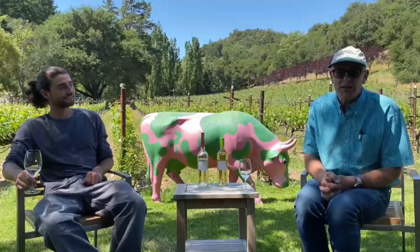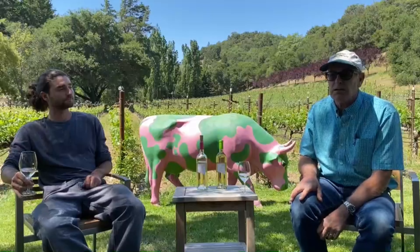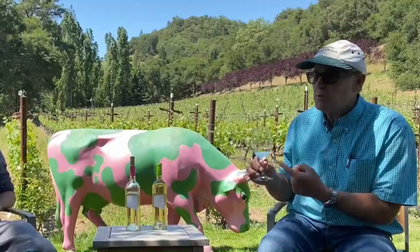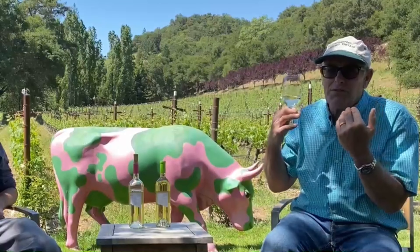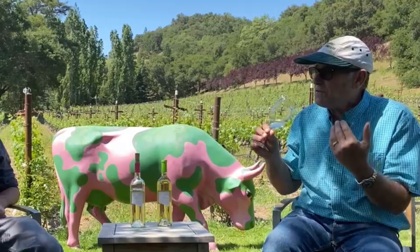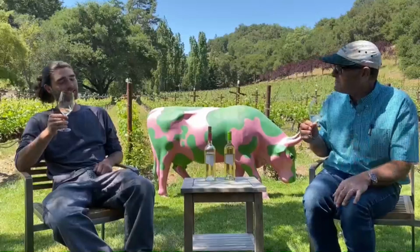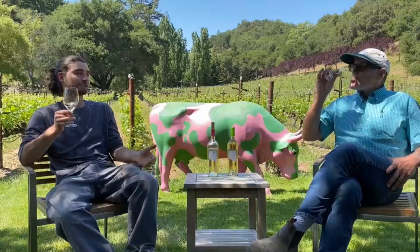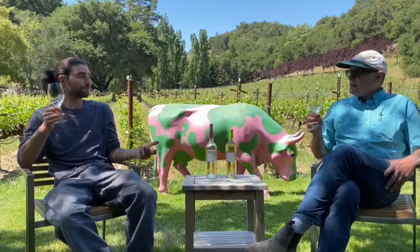When Dom said there's Falanghina, I said you've got to make it — it's always been for us a fun summer wine. What's great about this 2019 is it has this very sexy mouthfeel and an aroma of passion fruit. It has this honeysuckle, sweet aromatic quality that is really attractive especially going into the warmer months. You sit back and next thing you know, the bottle's gone.